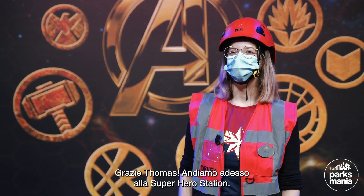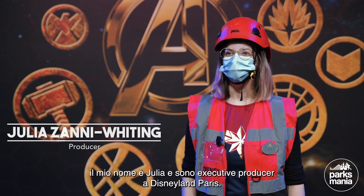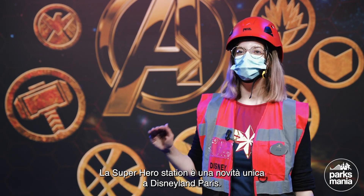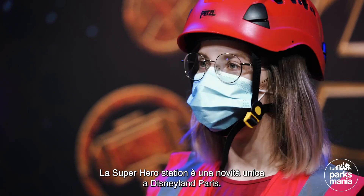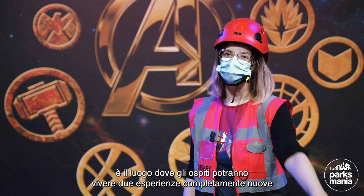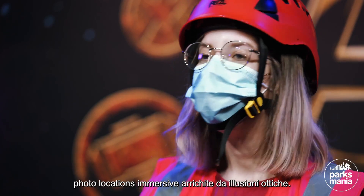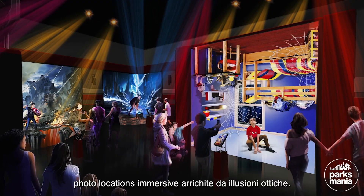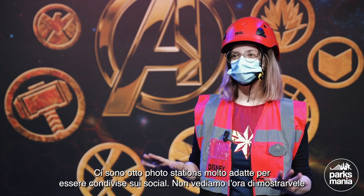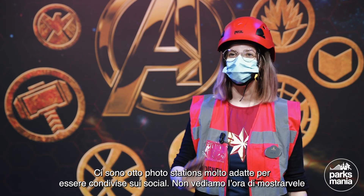Thank you, Thomas. I'm Julia Zani-White-Ting and I'm a productrice déléguée at Disneyland Paris. The Superhero Station is a place totally unique in all the Disney Resorts. It's a place where we will be able to present two different types of completely new experiences. The first is the Marvel Photo Stations, which are totally immersive points with colors in trompe-l'oeil. Our guests will be able to take photos in different Marvel universes. We have eight Photo Stations in this room with super Instagrammable visuals.